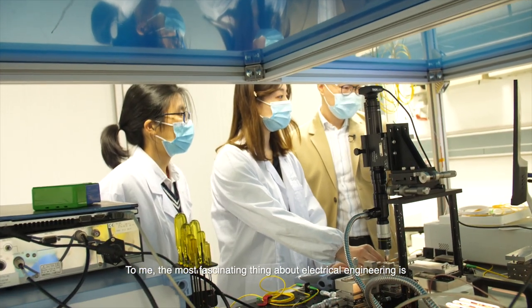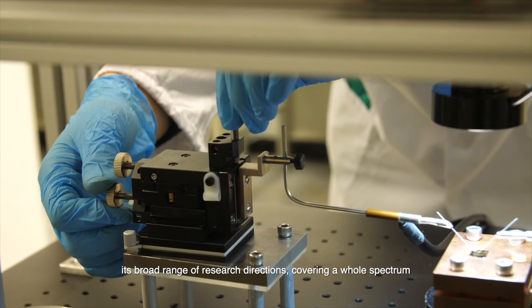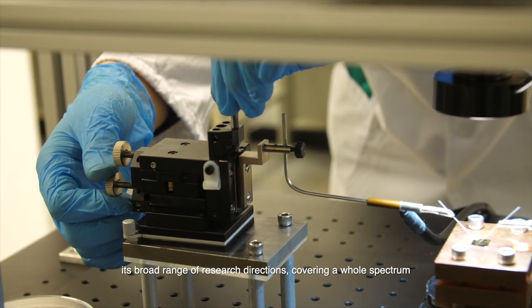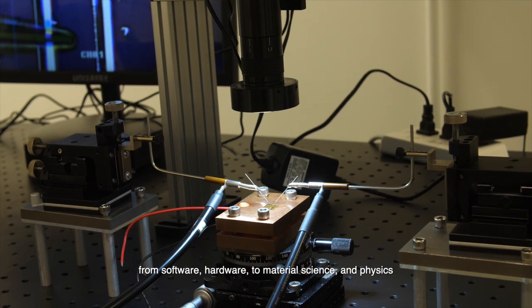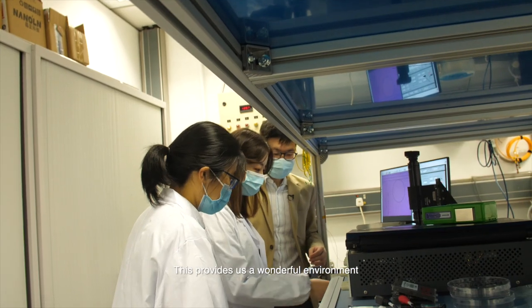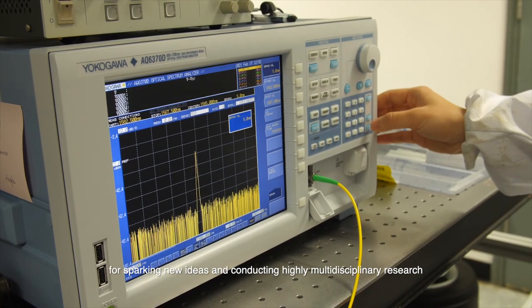To me, the most fascinating thing about electrical engineering is its broad range of research directions, covering the whole spectrum from software, hardware, to material science and physics. This provides us a wonderful environment for sparking new ideas and conducting highly multidisciplinary research.